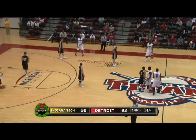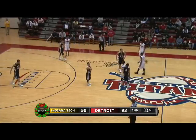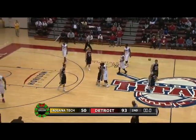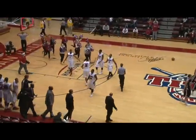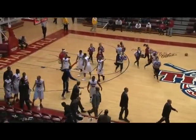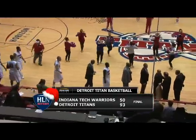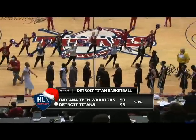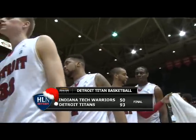Non-conference game remaining and then it's Wright State on January 4th to start the season. A 93-50 win for the Titans here at Callahan Hall — what the Titans needed after some tough losses on the road. Juwan Howard with 22, most of those in the first half.